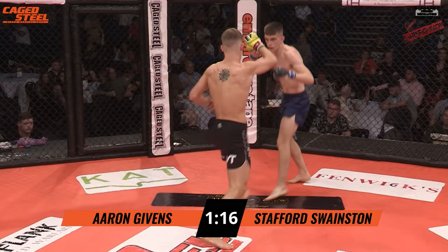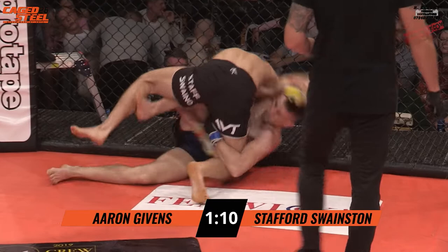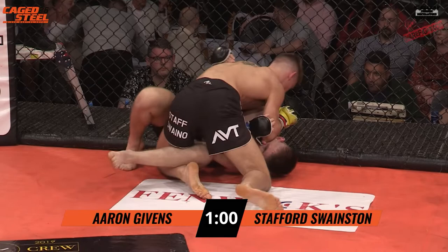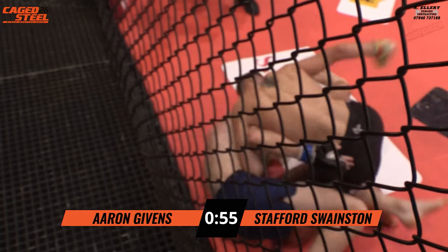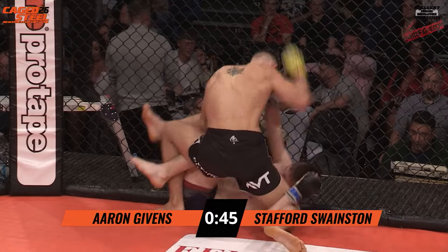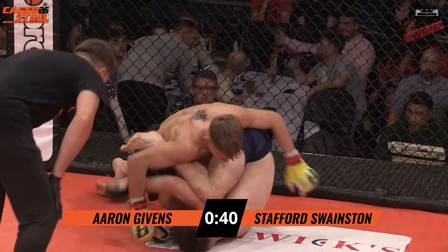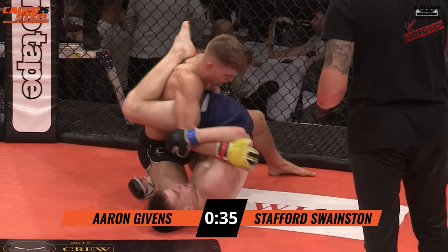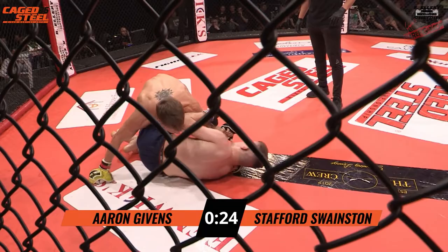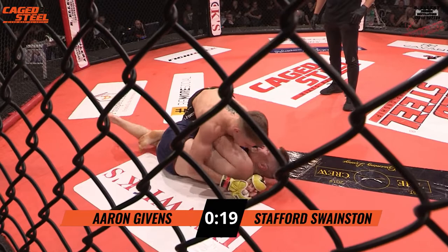Givens is up. Swainson looking for the takedown again, keeping that arm over the top, that head pressure, that forearm across the head, then just creating that distance and putting those little shots in. Swainson with the left over hook, just trapping the arm, keeping that pressure, then just picking away with the shots. Hammer fist down from Swainson. Givens going for that leg again — it seems to be constantly attacking the leg, and it's working. It's upsetting Swainson's usual routine, giving him opportunities to escape. And if he's attacking, he's not getting punched in the face — always a good strategy.